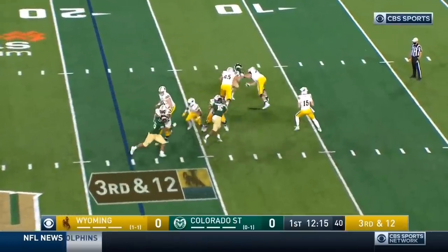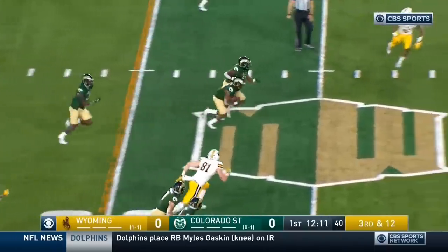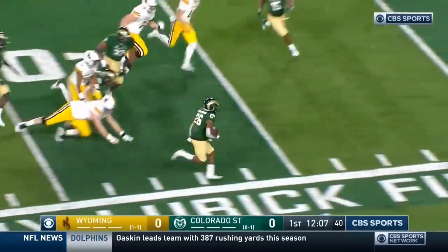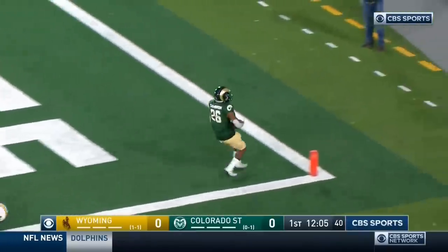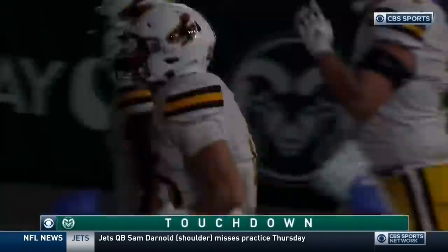You see, the Rams back on — they'll rush three. Time for Williams, he's hit as he throws. Intercepted here by Colorado State. And the return down the sideline to the house. Touchdown — Marshawn Cameron with a pick six for Colorado State.